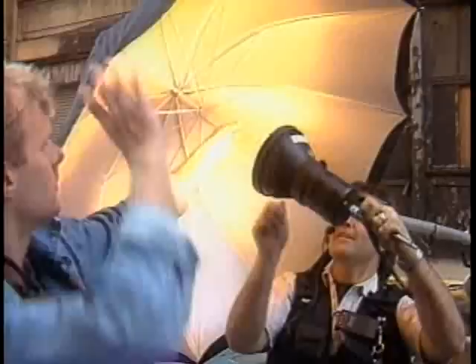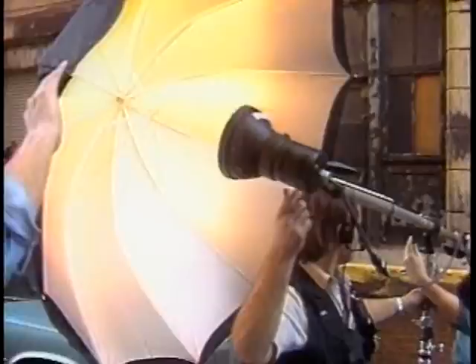A lot of the creative thinking is how do you solve the problem you can't cover with backup equipment — which here was the generator. We found someone who had electricity who, for a fee, would let us use their electricity.